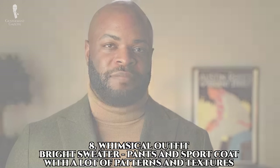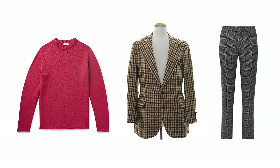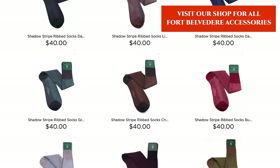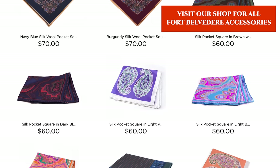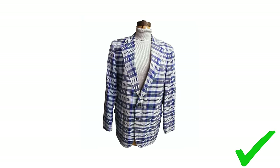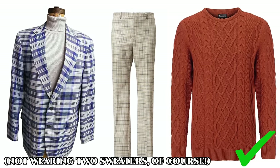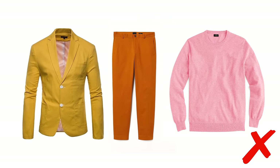Number eight: the whimsical outfit. This is going to have a brightly colored sweater and a lot of patterns and different textures possibly in your sport coat and trousers. Make sure you incorporate some Fort Belvedere socks and pocket squares to add extra flair. This outfit really depends on how confident you are as the wearer and how you combine different patterns, colors, and textures. I've seen people dress this way who simply get it — mixing colors and patterns without going overboard — and others who went a little too far with how many colors or patterns they wore in one outfit, making it a bit distracting.